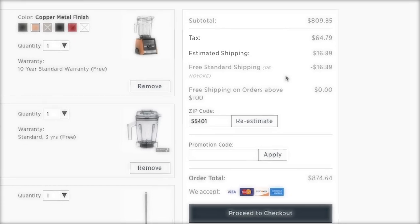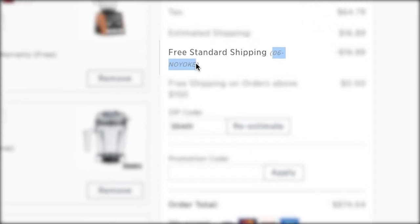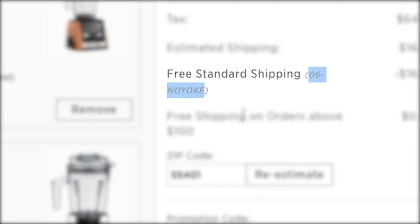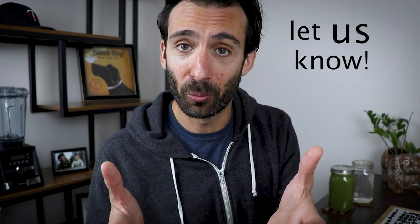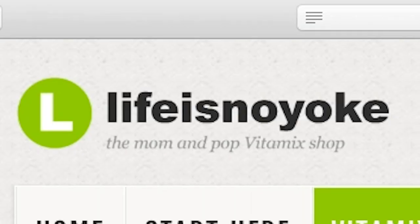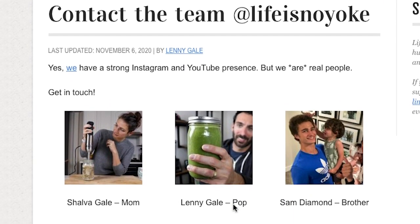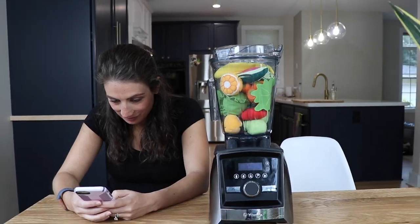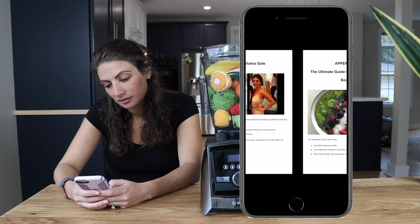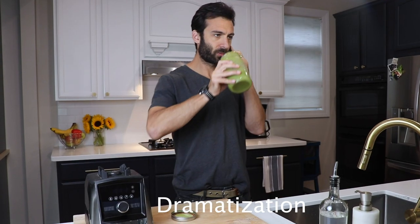When you see our name at checkout — zero six, no yoke — next to free standard shipping, you'll get the minimum accepted price, that's the lowest. If at any time you're not totally sure, let us know. We are real people. We have a team here to help you figure this out. Once you've made your purchase, notify us, register for our site and we'll send you our ebook. It has 75 tasty Vitamix recipes and we'll provide six months of VIP support.